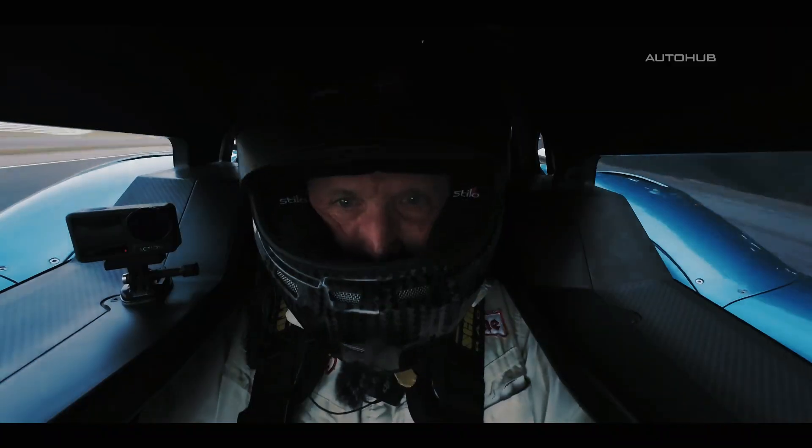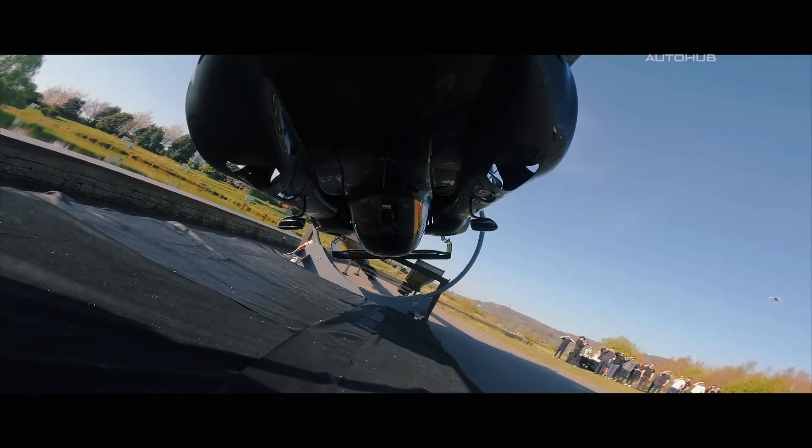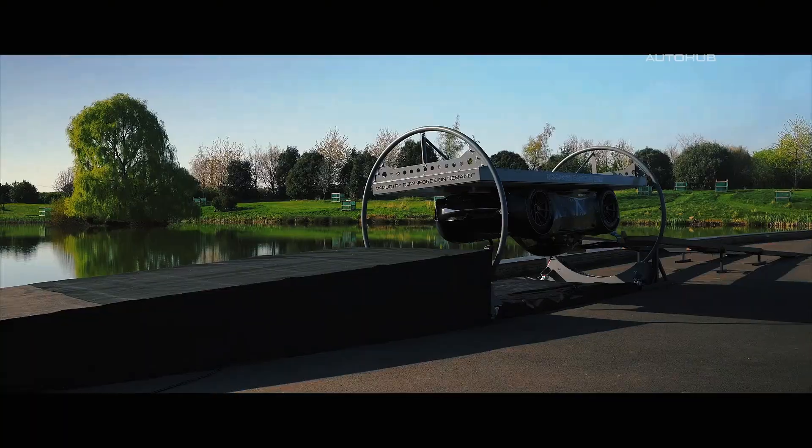The Sperling has driven upside down. Yes, just like in a science fiction movie — a car that does not care whether it is on the road or the ceiling. Now, to the details.